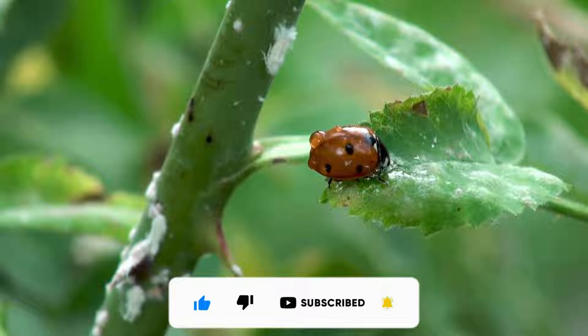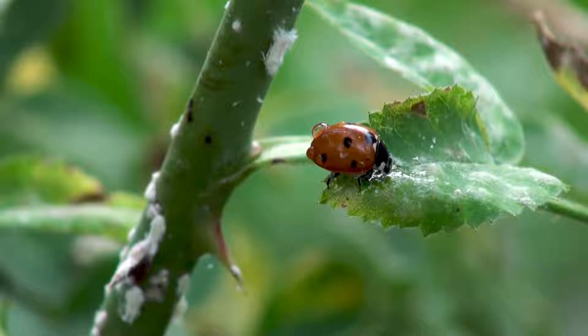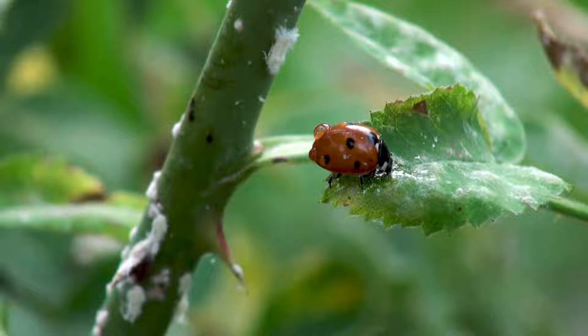These insects are also known as ladybirds. However, scientists consider lady beetle to be the most accurate common name for these animals. That's because lady beetles aren't birds or bugs at all, and the common name lady beetle most accurately represents their taxonomic position. Still, any of these three names is technically correct, as common names can vary vastly from scientific nomenclature.